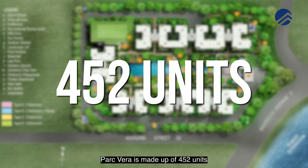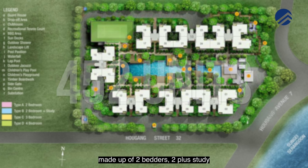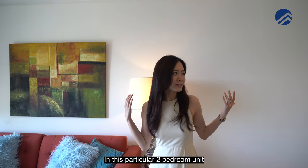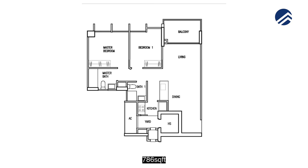Parkvera is made up of 452 units, comprising 2-bedders, 2-plus-study, 3-bedders, and 4-bedders. It was completed in 2015 by Simlian Developers. This particular 2-bedroom unit is 786 square feet, with 2 bedrooms and 2 bathrooms.